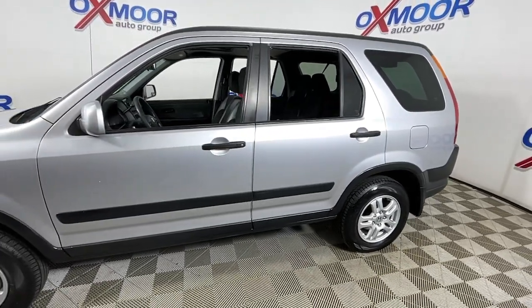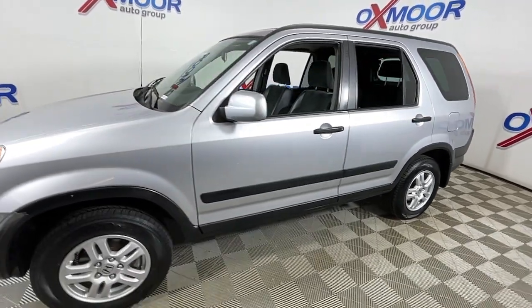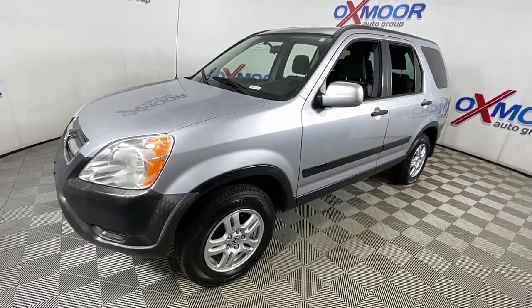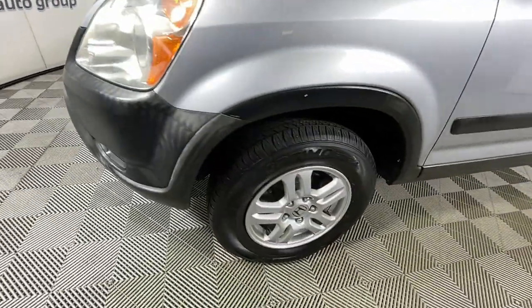Get into a car with value. 2002 Honda CR-V. With less than 150,000 miles on the odometer, this vehicle provides excellent value.